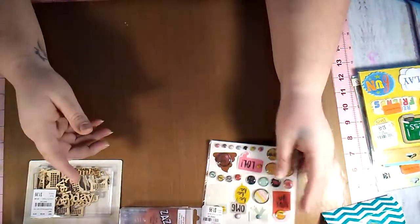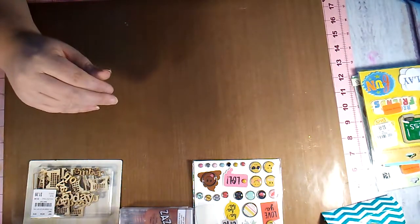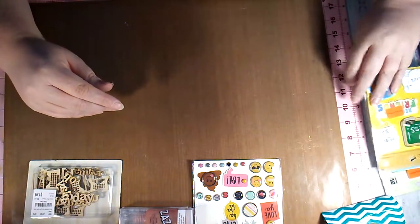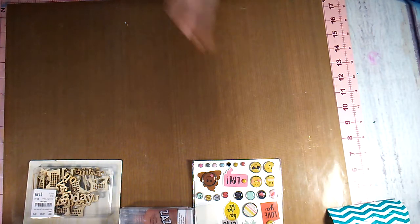They didn't have a lot of the other stuff — some of the Reset Girl stuff and the stamps — but that's just what I ended up with.